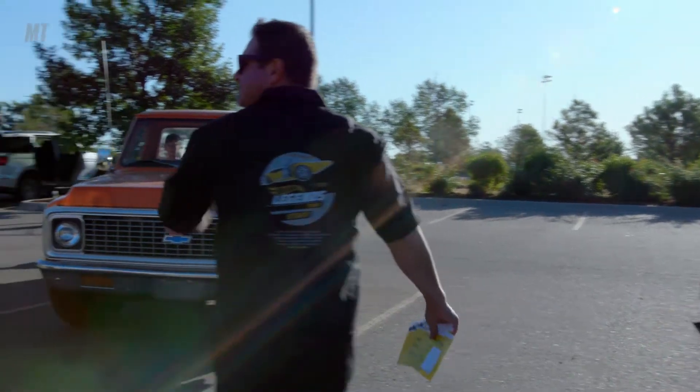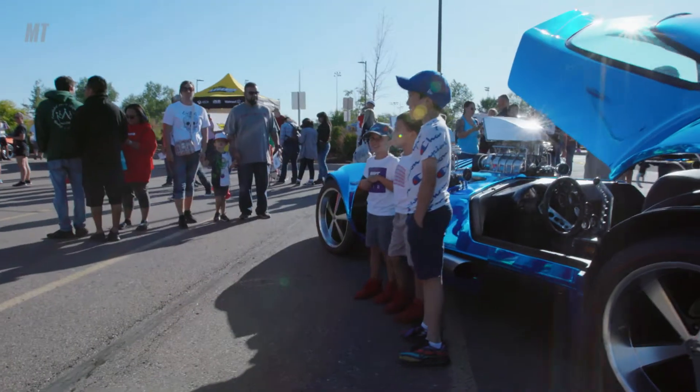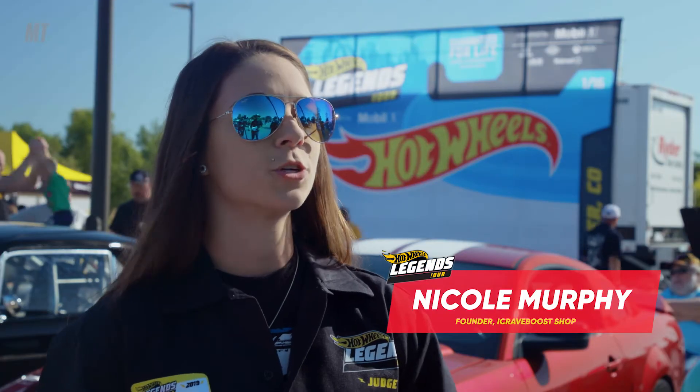The car culture is huge here, and over the last five to ten years it's grown immensely. The turnout and all of the energy and the vibes of the people — it's really great out here.